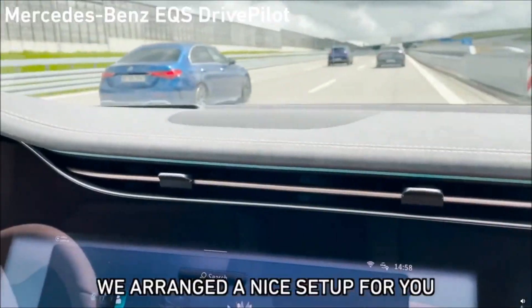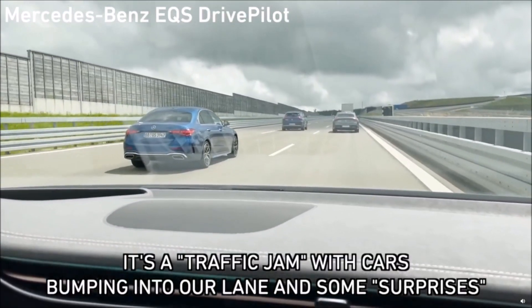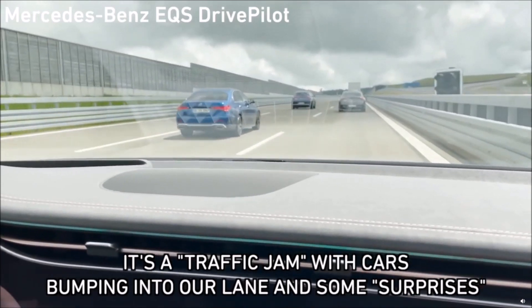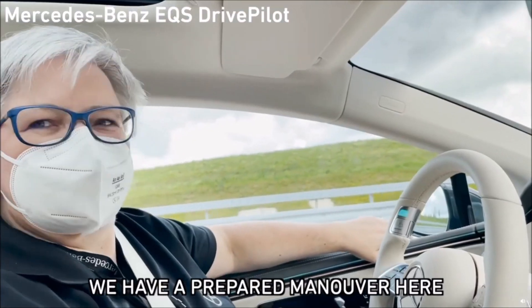We arranged a very nice setup for you today. So it's a traffic jam — we'll have a lot of cars bumping into our lane, and some other surprises for you as well. We have a prepared little maneuver for you.